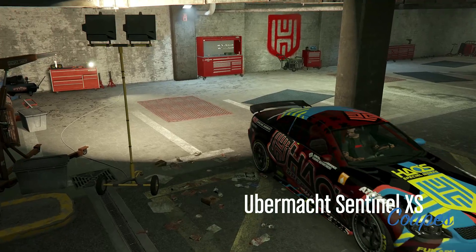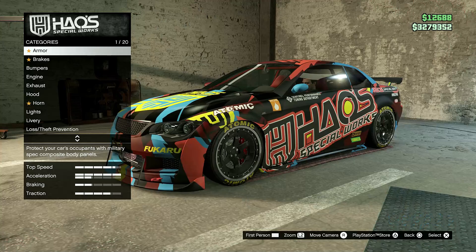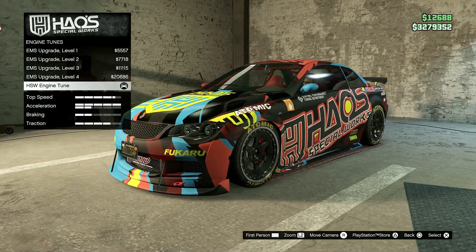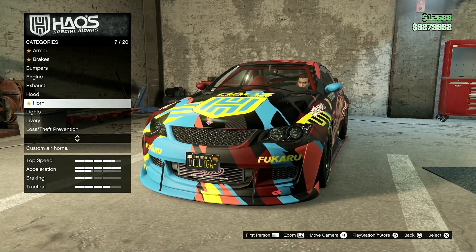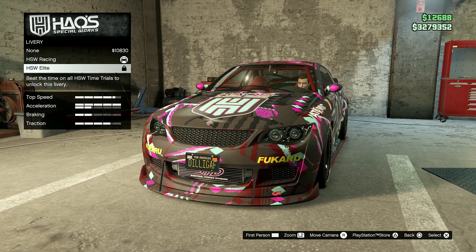You can take this vehicle to the LS Car Meet and put a performance upgrade in it from Hao's Special Works, and it will set you back 1.3 million dollars. Yes, that's kind of expensive for a $60,000 car, but you're only paying $60,000 for the car, so it's not too bad.